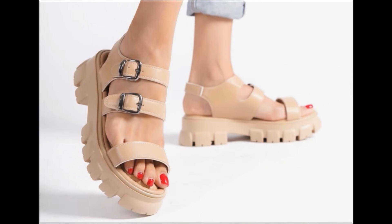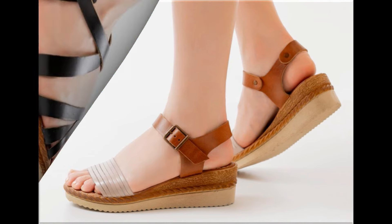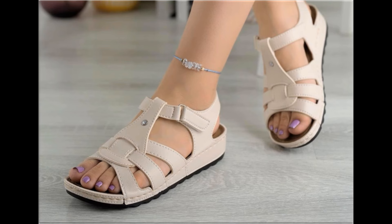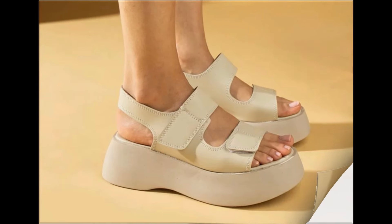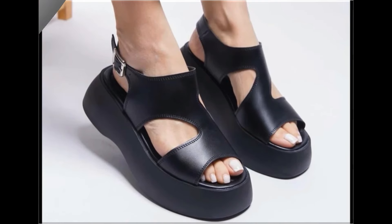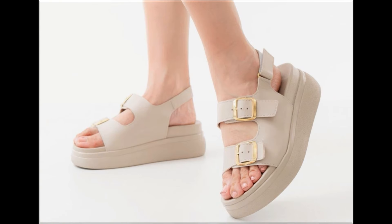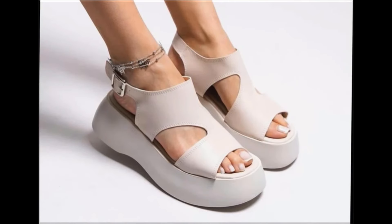Assalamu alaikum everyone, welcome back to my channel. Today I am sharing one of the very beautiful, stylish and popular footwear designs which are launched at this time. These are so beautiful and stylish that you will love to see each and every pair. The special feature of this collection is the very attractive and eye-catching colors used to design these beautiful footwear with different heels — low, medium, and high heel designs are part of this collection.